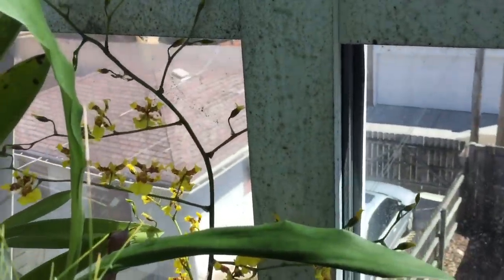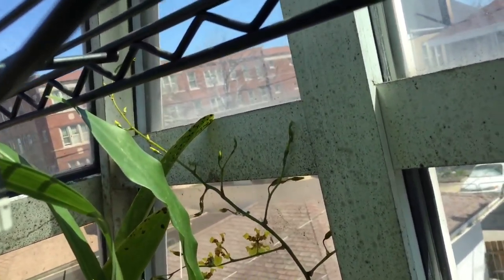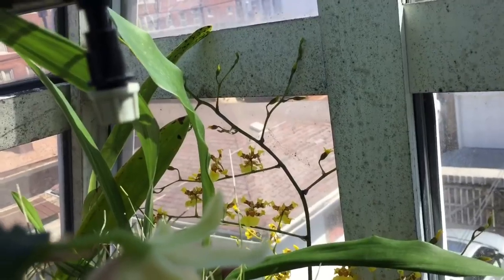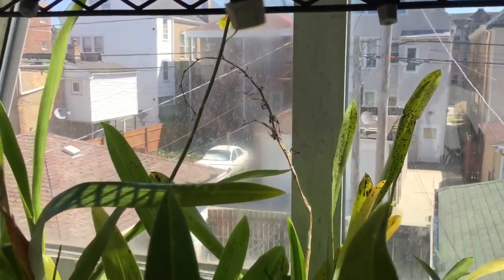In the back right here by the window is my Oncidium spasilitum. It gets really, really tall spikes, so I have it by the window because literally when it spikes it's just so tall. The plant is actually on the lower shelf way in the back, so there's a spike going up and the flowers are just starting to show.